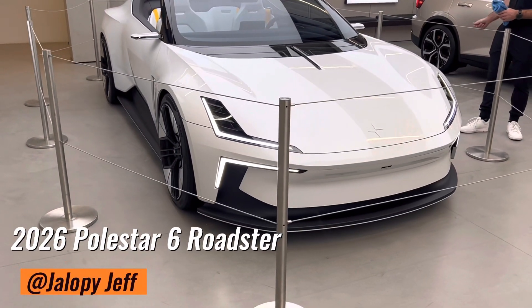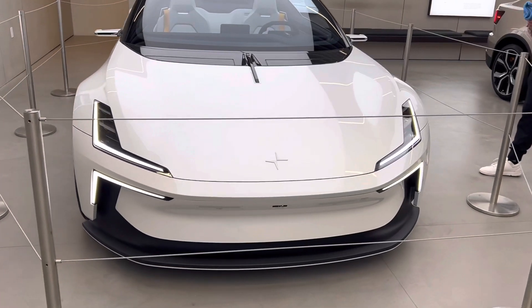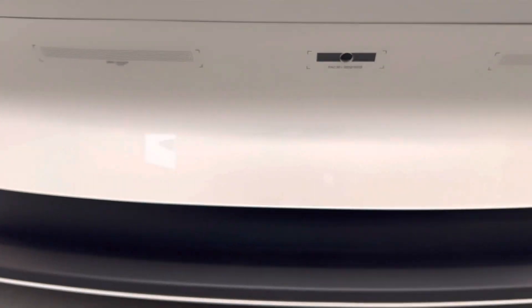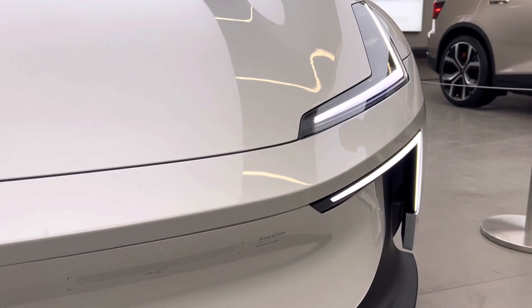Hey guys, my name is Jeff and have I got a cool one for you today. This is the 2026 Polestar Roadster or Polestar 6. This is only the third time that this car has been unveiled to the public, and this specific car has been flown all over the world so that people could take a look at it, like Supercar Blondie, who actually made a video with this specific car, and now it's here back on tour as it's being taken around so people can check it out in person.